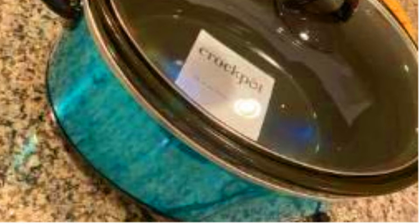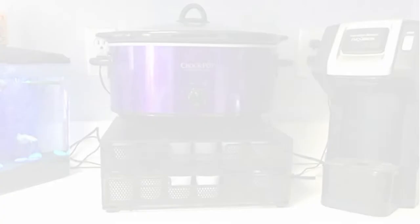Hello friends, how are you? In today's video we will see the Crock-Pot 7 Quart Manual Slow Cooker Reviews. Having a slow cooker lessens your worries in dealing with your daily cooking. It is the key to preparing delicious meals with no hassles.